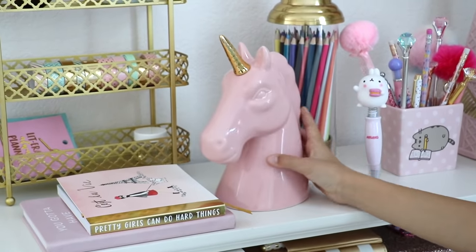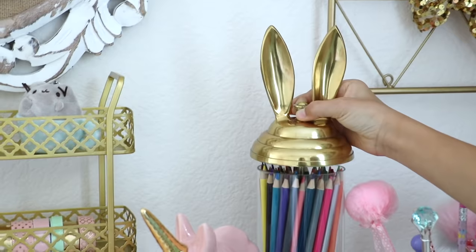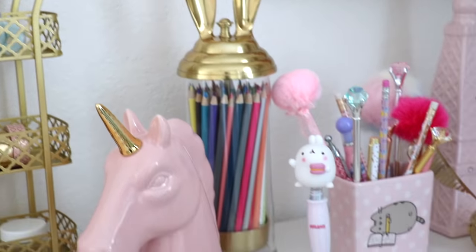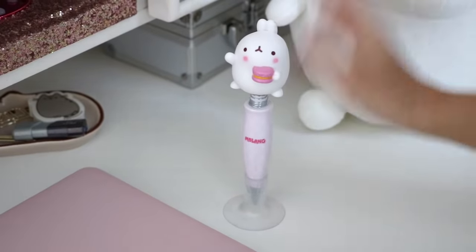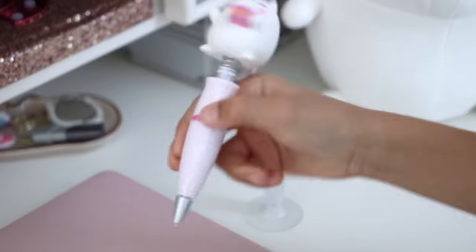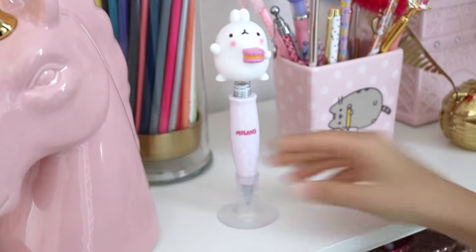Next to that I have my unicorn coin bank. Over here — which I shared in my room tour — it holds all of my colored pencils; it's the Emily and Merit pencil holder from PB Teen. And then I have this Mulong pen — what's cool about it is that it has a suction cup, so I can just stick it on my desk and whenever I need a pen I can just grab it. It's super cute — I love that he's holding a macaroon. He's just so adorable.